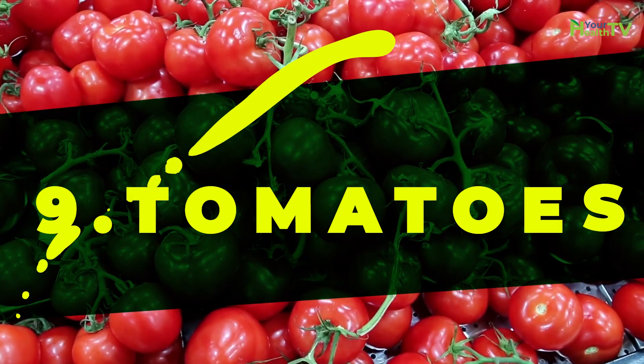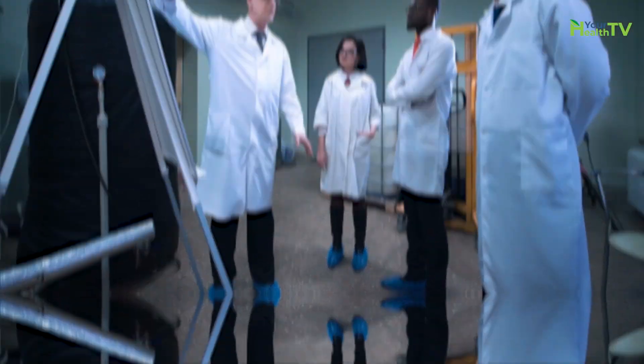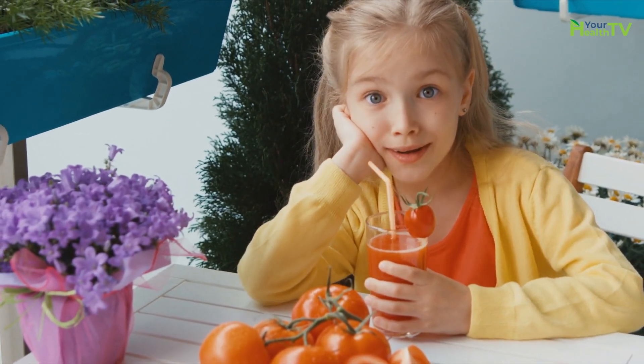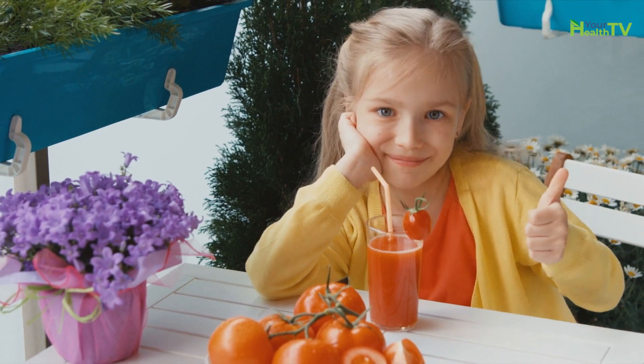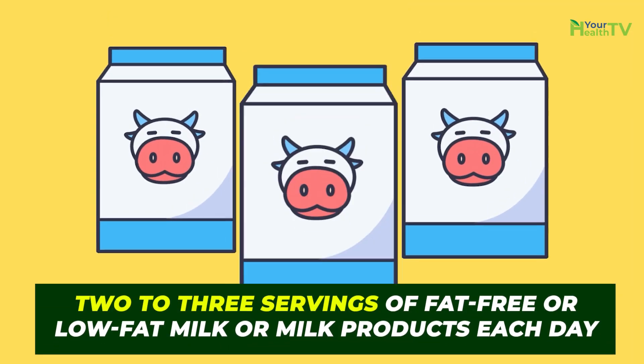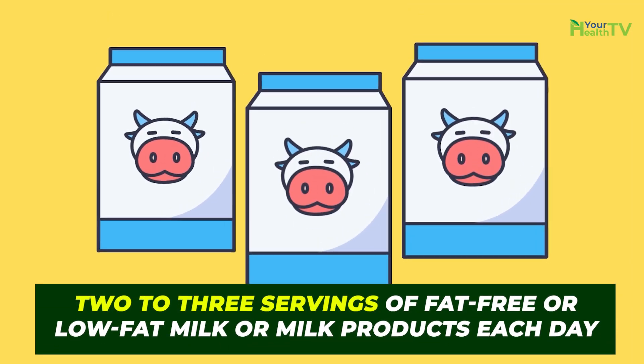Number nine: tomatoes. New research claims that drinking a glass of unsalted tomato juice daily is a simple way to lower blood pressure and reduce the risk of heart disease.